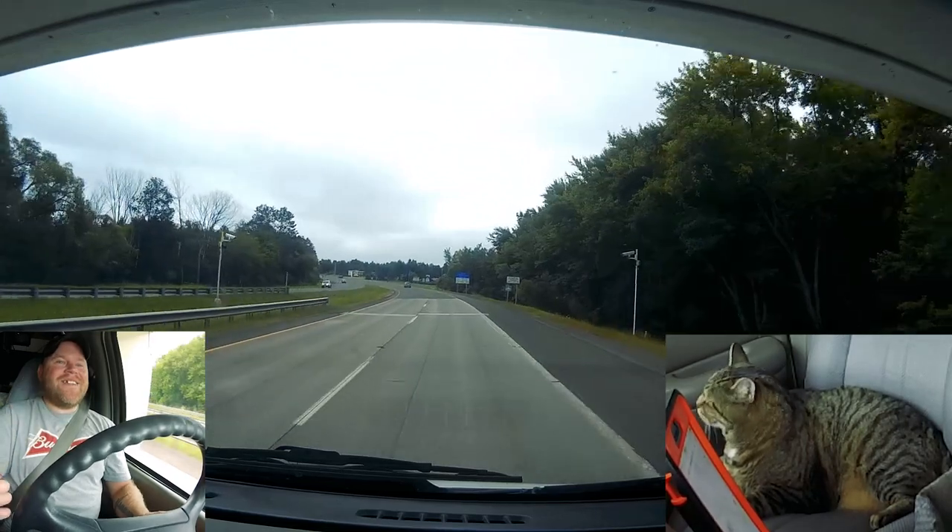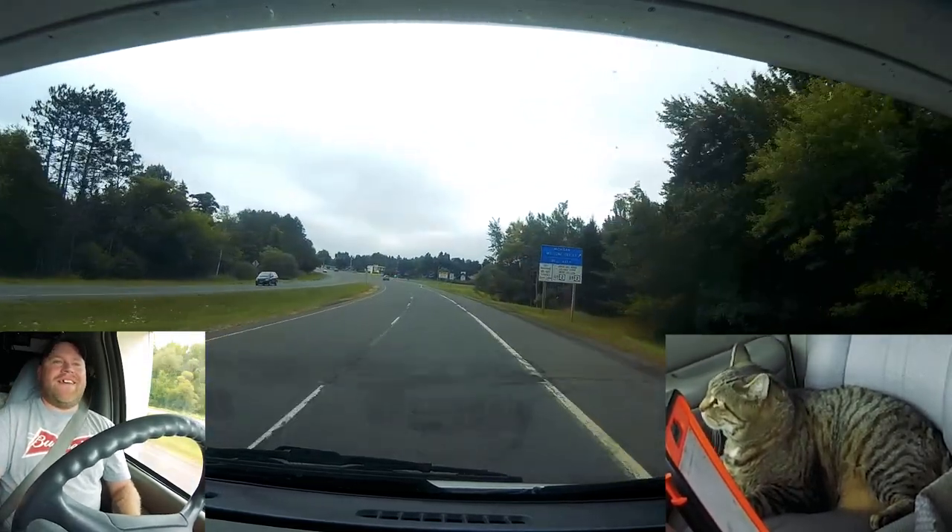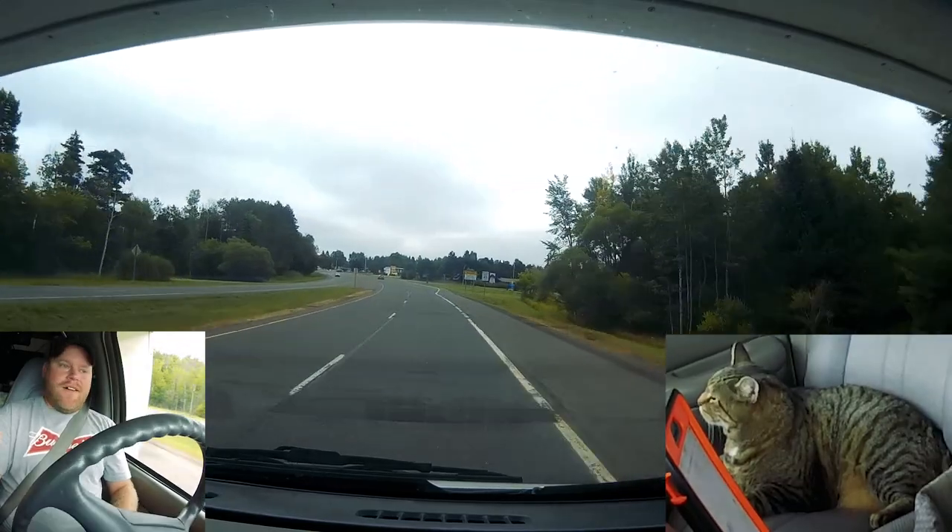We did it, we finally did it, Jax. We made it to Michigan! Now that I'm here I'm almost just like — what a journey. How long have I been trying to get to Michigan? Well, we're here. Now what?